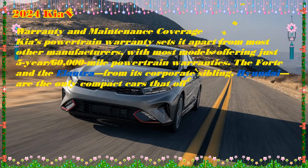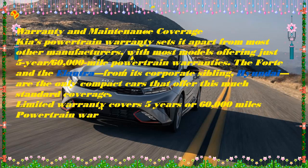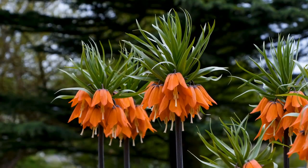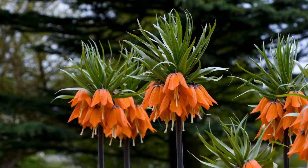2024 Kia Forte GT Manual key features: the power sunroof brings more light and air into the Forte cabin. Heated sport seats with manually adjustable design provide more lateral side support to hold you in place during spirited drives, with multi-level heating elements. Syntex seat trim — this artificial leather seat upholstery — comes standard on the Forte GT Manual.